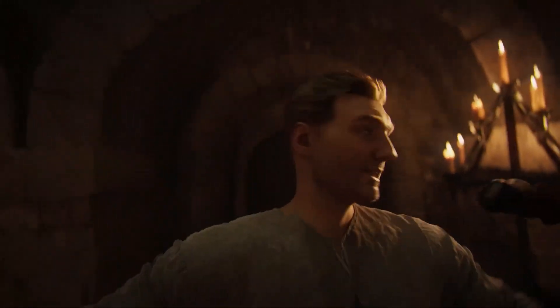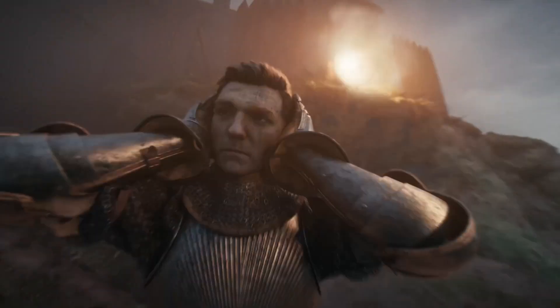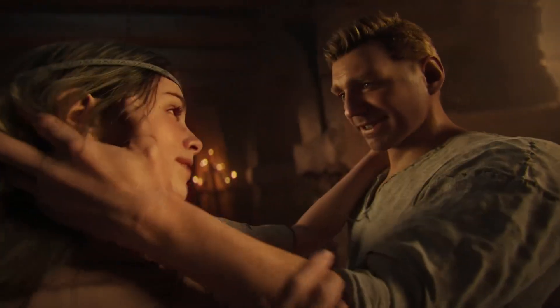And finally, a deal worth spotlighting. Kingdom Come Deliverance 2 is currently 40% off, dropping to €35.99, which is its lowest price yet — and it'll be at that price for two more days. The sequel continues Warhorse Studios' grounded medieval RPG with no dragons, no fantasy tropes, just authentic combat, a detailed armor system, and historically inspired storytelling.